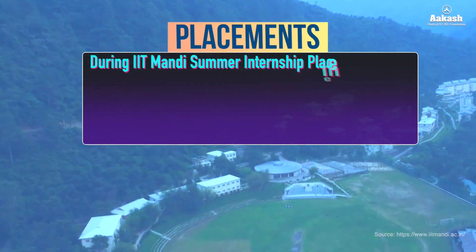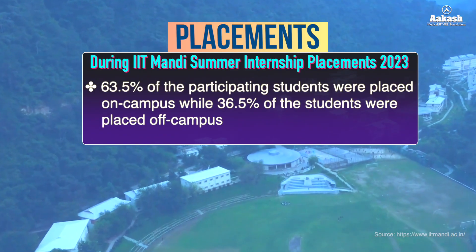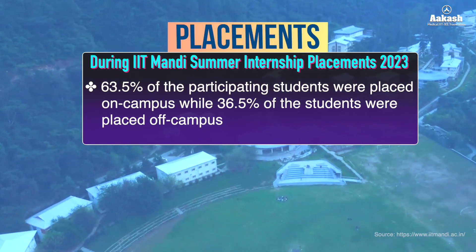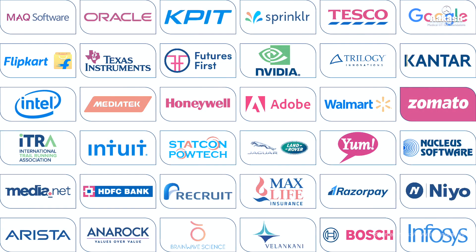During the IIT Mandi Summer Internship Placement 2023, 63.5% of participating students were placed on campus while 36.5% were placed off campus. Here is a long list of recruiters who participated in the placement drive of 2023-24.